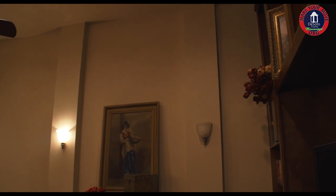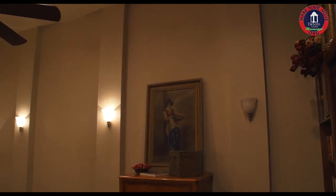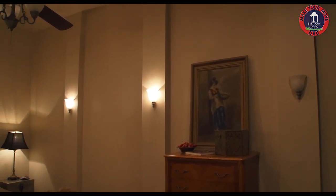This fifth bedroom was designed specifically to be a media room with adjustable lighting.